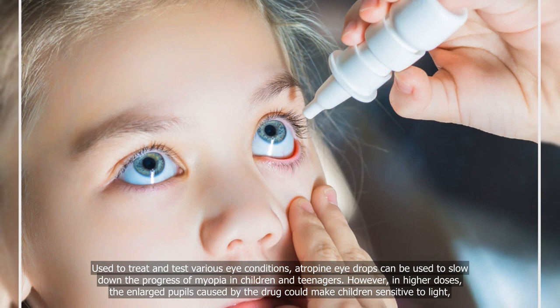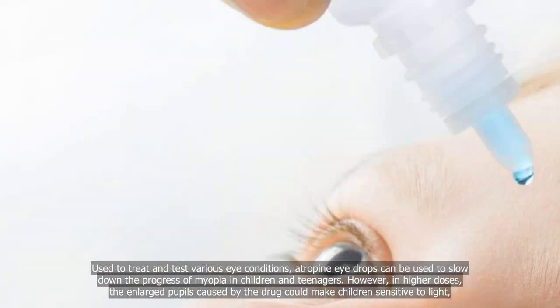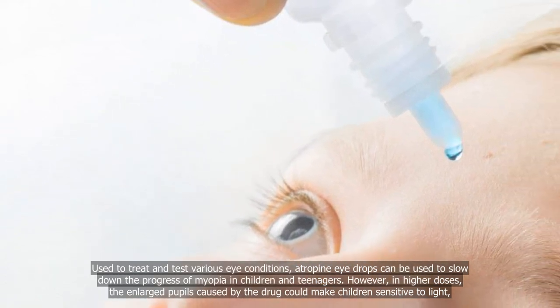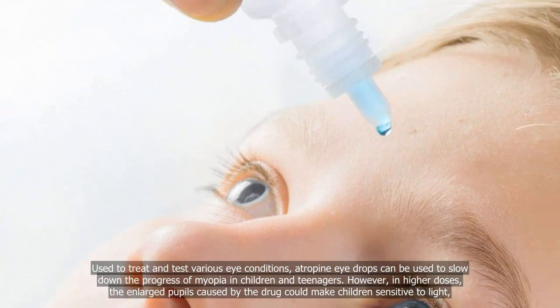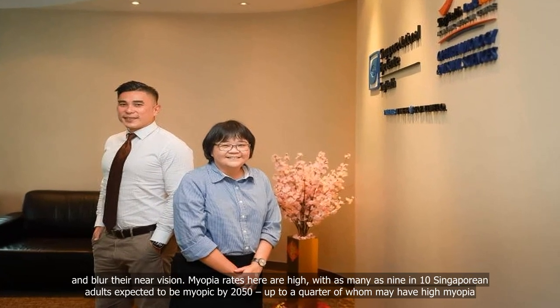Used to treat and test various eye conditions, atropine eye drops can be used to slow down the progress of myopia in children and teenagers. However, in higher doses, the enlarged pupils caused by the drug could make children sensitive to light and blur their near vision.